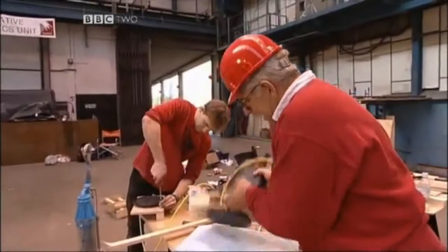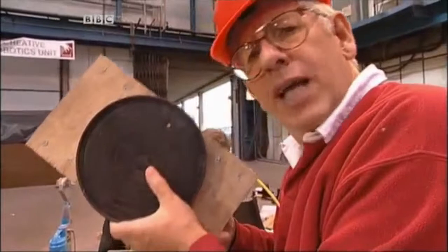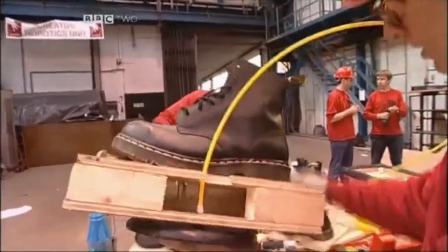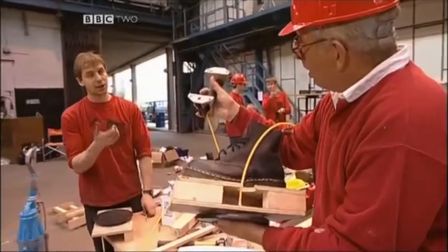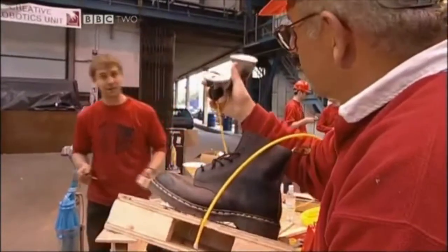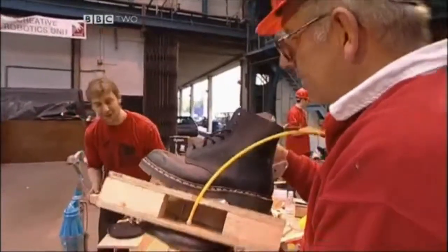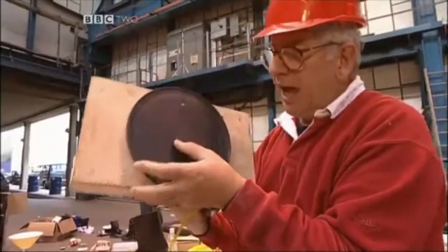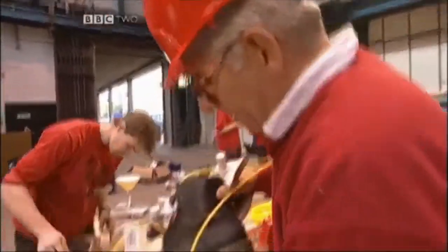The next thing we're trying is suction boots. This is one of those industrial suction pads used for holding up large sheets of glass. We fix it onto the bottom of the boot, the tube comes up, and you pump out the air. When it clicks, you've got full suction and about 200 kilos holding you on there. Then you just press the red thing and there's a slight delay as the air leaks back in.